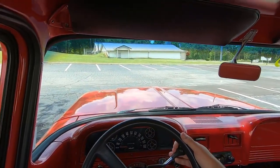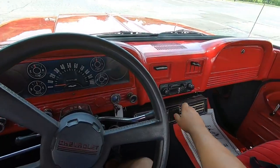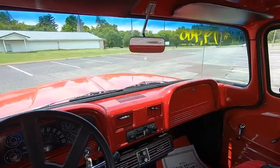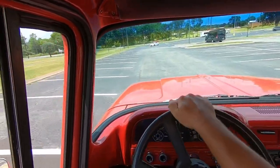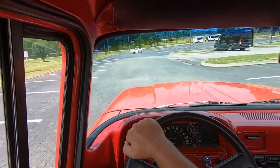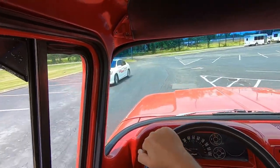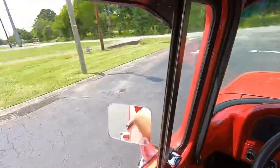Getting ready to take off, head back to the lot. So far, so good. Let's get a little AC going here. Got me scared — student driver. Don't turn out in front of me, student driver.